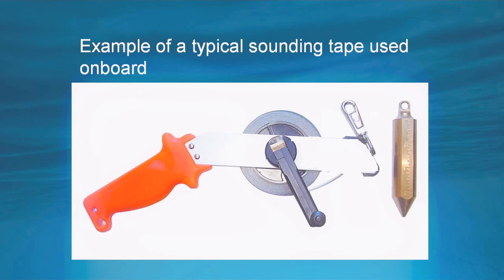Here is an example of a sounding tape used on board. You can see the handle, the sounding tape, and the weight by which it is suspended.